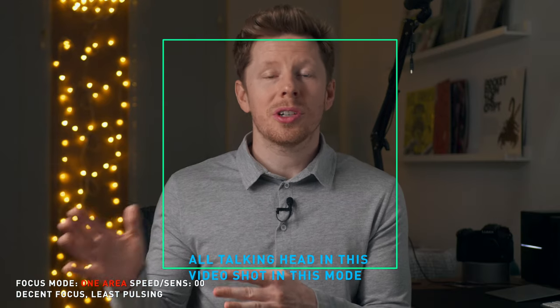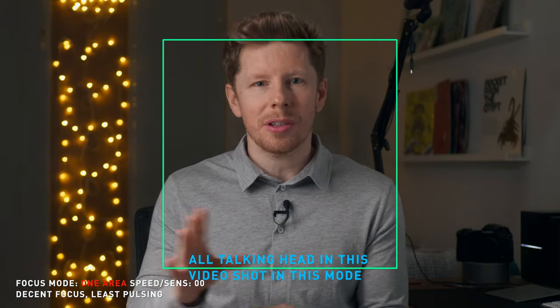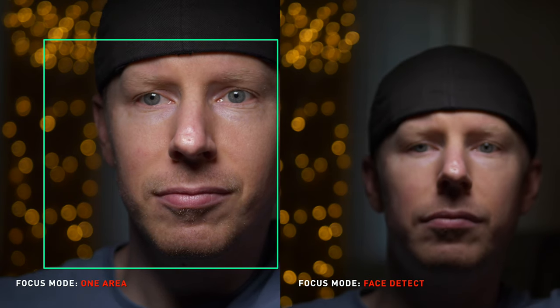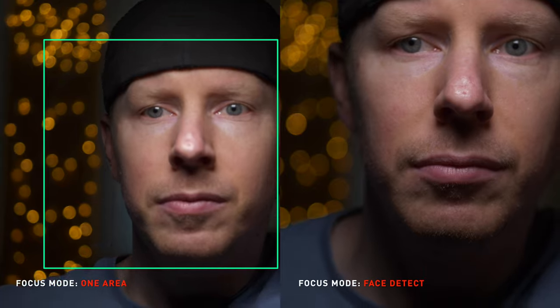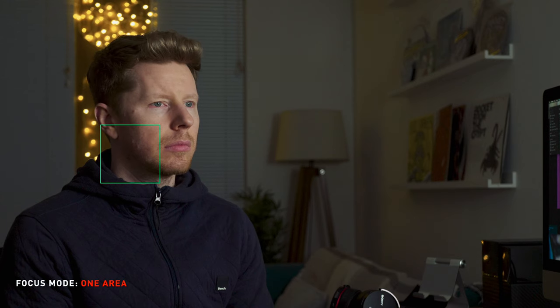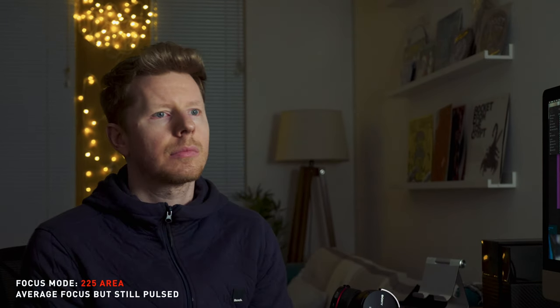This mode wins on a sensitivity and speed of 0-0. I was a bit surprised by that finding, so I did a follow-up stress test with a smaller depth of field — and still the one area mode with a bigger square pulsed a lot less than the alternatives and did as well at keeping me in focus as face detect. One area with a small square did about as well as face detect but comes with the disadvantage of needing the subject in a specific area, and the other modes either failed to keep me in focus as long or pulsed even worse.